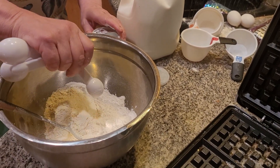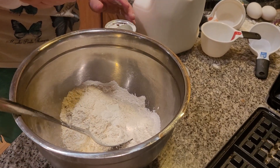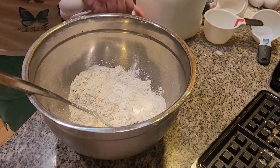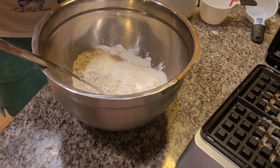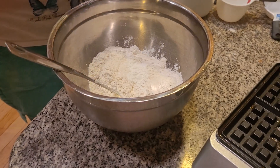Now waffles travel the globe, folks. Keep this in mind — it started in Greece and ended up in Belgium. Folks who have not tried Belgium waffles, I'm hoping to do those the next couple of days, or else we're going to be on a waffle kick for a while. Three teaspoons of baking powder.